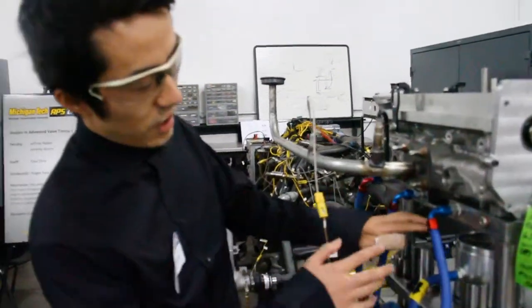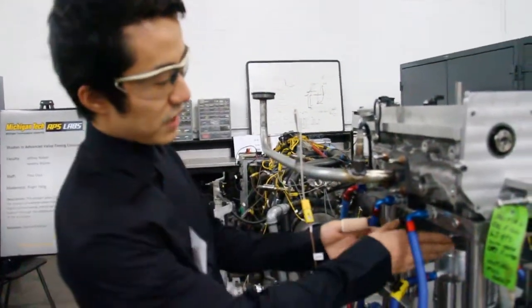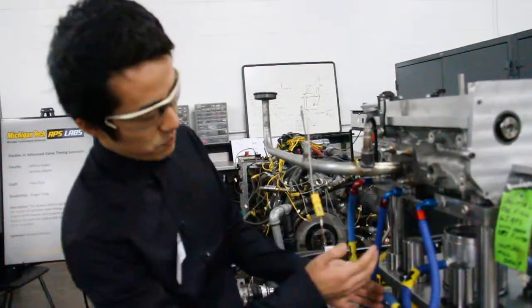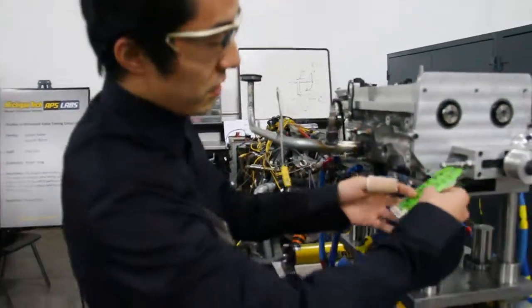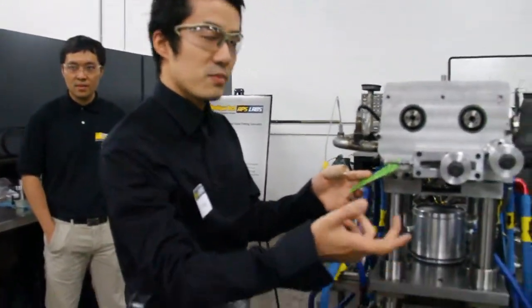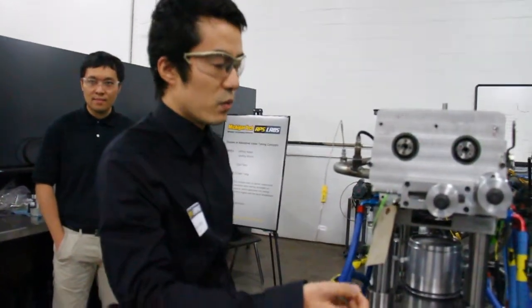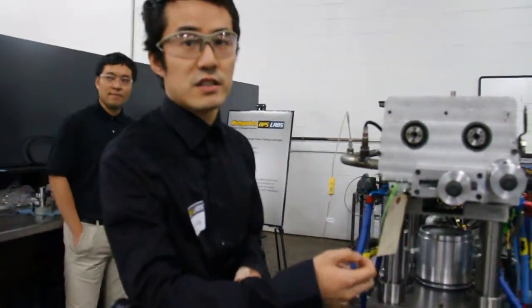From here, we can put the optical piston in, we can put the optical liner in, and in this slot we can put a 40-degree mirror inside. Through that mirror we can see through the piston inside the combustion chamber. There's also another window where you can see the spark plug and the injector, and we can use a high-speed camera to record the combustion process and find correlations with new spark technology or injection technology.